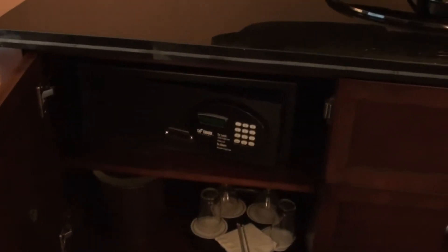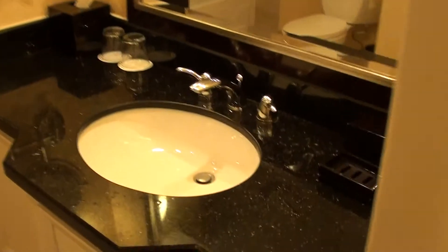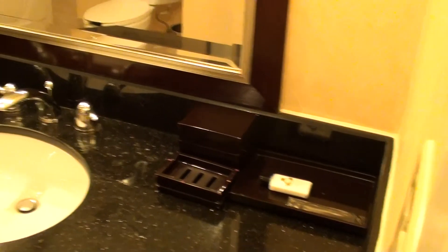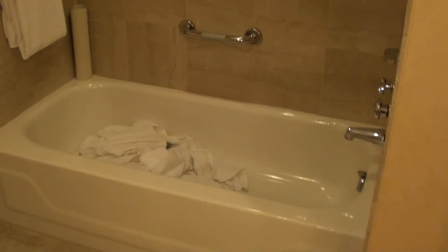The in-room safe over here is probably something you could even put a laptop in. And the bathroom — they had the L'Occitane line of toiletries. There's a shower, bathtub, and a regular toilet. The bathtub is really, really tight, so I don't know who's going to fit in there.